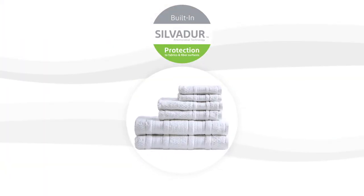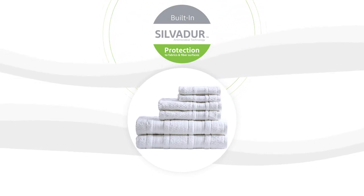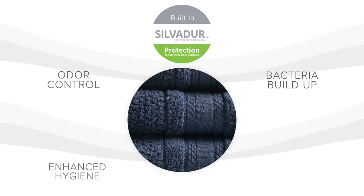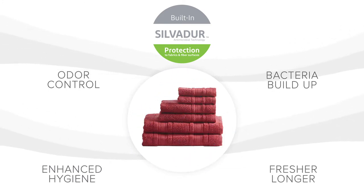In addition, each towel also features a DuPont Silvadur antimicrobial treatment, which provides odor control, prevents bacteria buildup, enhances hygiene, and keeps linen fresher longer.